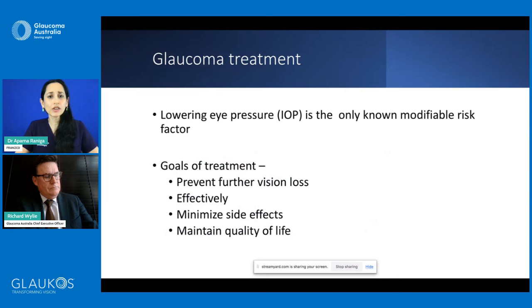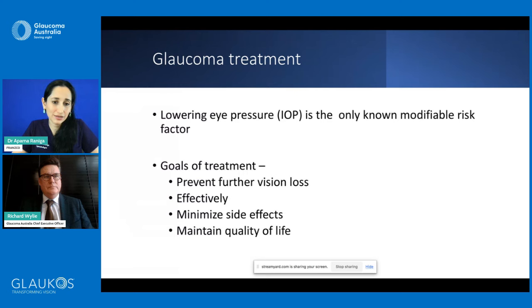Lowering eye pressure is the only known modifiable risk factor for glaucoma. Among the various risk factors, family history is the most important — if someone in your family has or had glaucoma, please get checked. The goals of treatment are to prevent further visual loss while minimising side effects and maintaining quality of life.